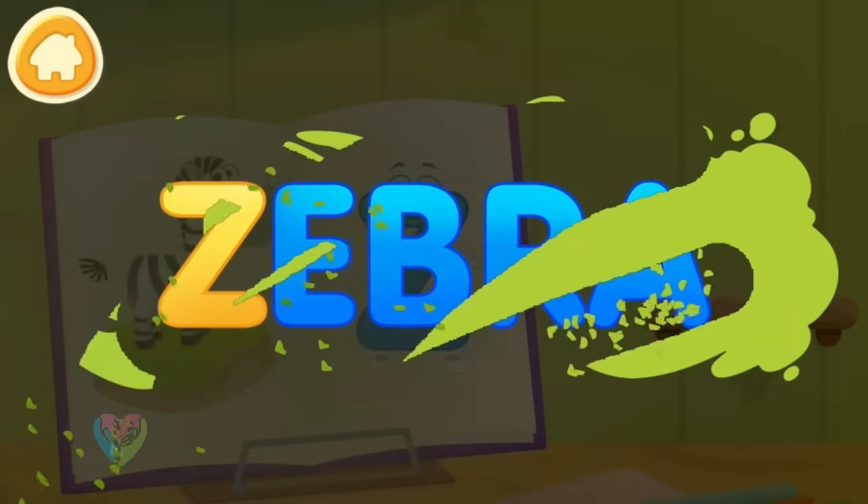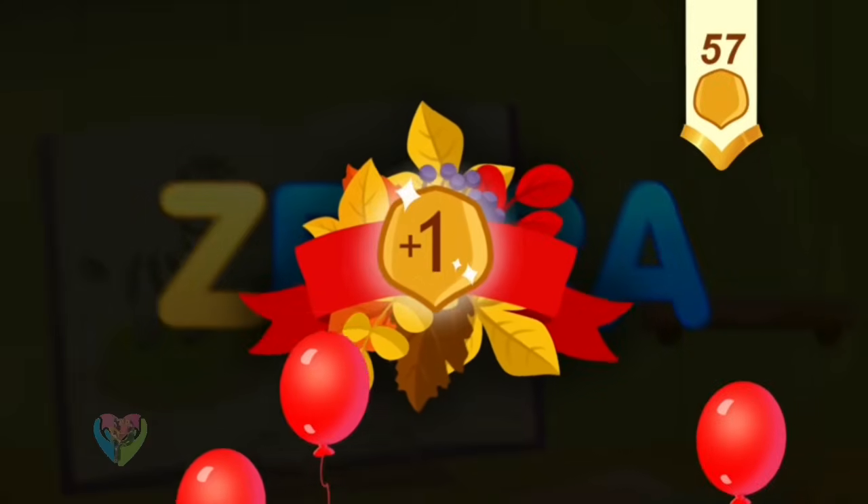Clean the word. Z. Zebra. Take a nut for the squirrel.